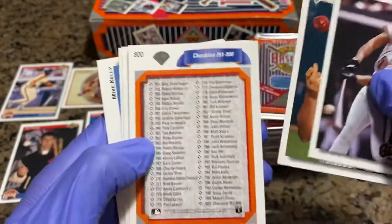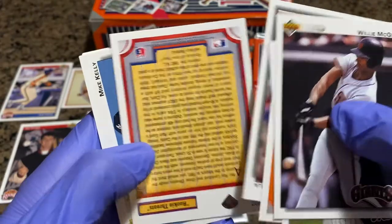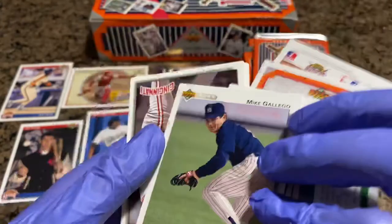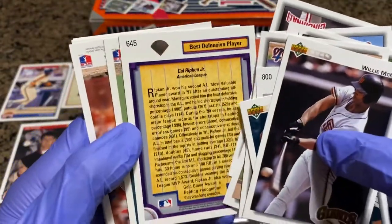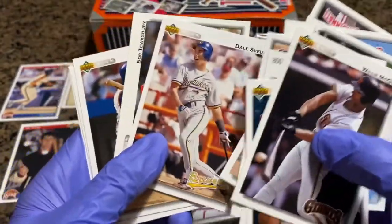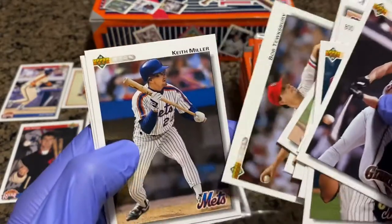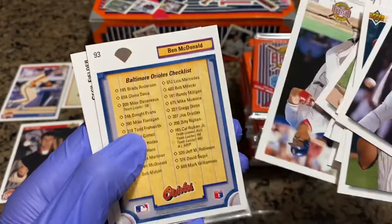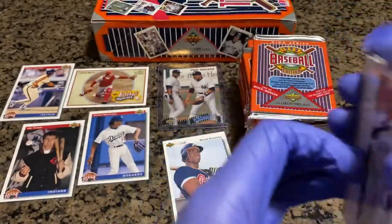Willie McGee. Brett Saberhagen again, checklist. Bobby Bonilla. Rookie Threats again. Mike Kelly. Mike Gallego. Dave Martinez. Best Defensive Player — Cal Ripken Jr. Dave Svam. Bob Tewksbury. Keith Miller. Mike Greenwell. Ben McDonald. And Cecil Fielder — again, Prince Fielder's father.